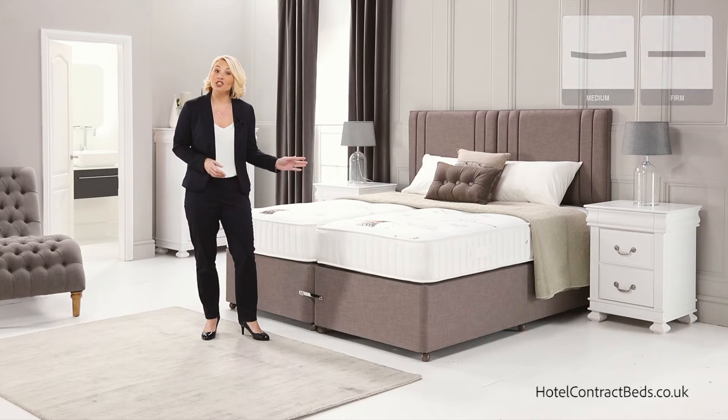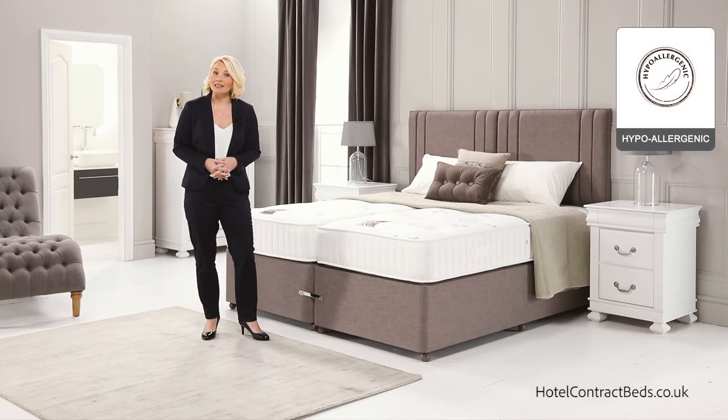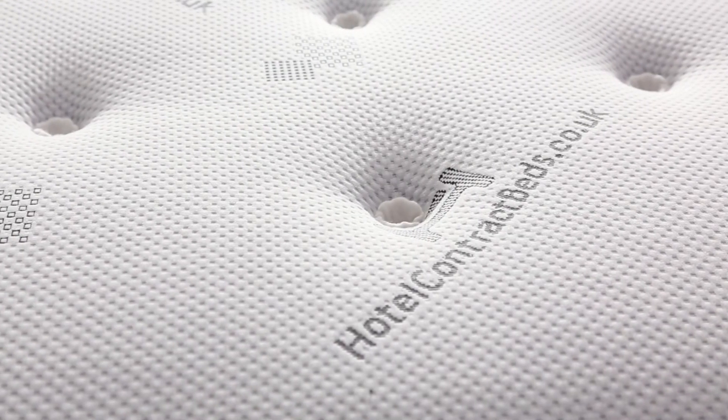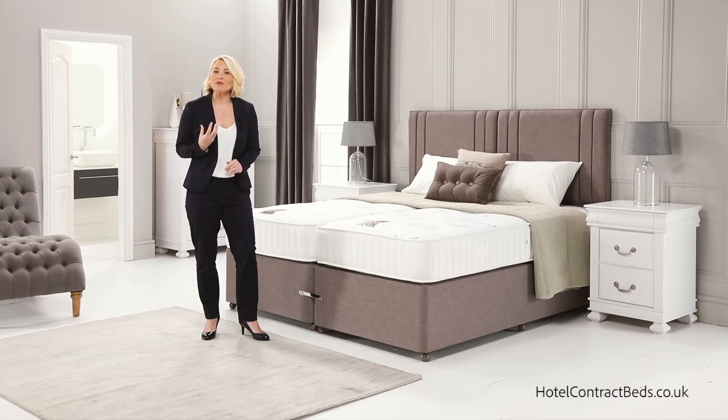The 10 inch deep mattress has multiple layers of hypoallergenic fillings which are hand laid on top of the spring unit, giving comfort to the top of the mattress. Hand tied cotton tufts are then used, pulling the spring unit under tension and giving a firmer feel.